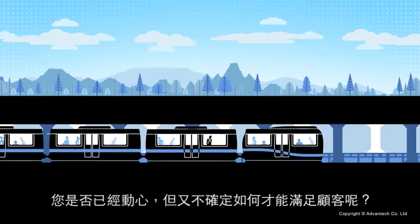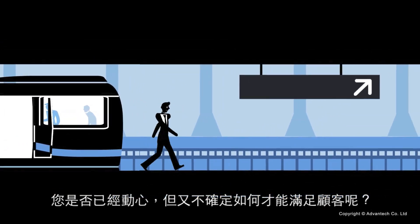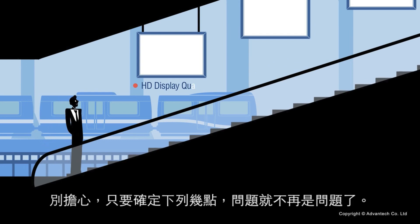Do you want an affordable, efficient solution but you're not sure if your digital signage application will really satisfy all your customers' requirements? It's easy — check out these requirements.